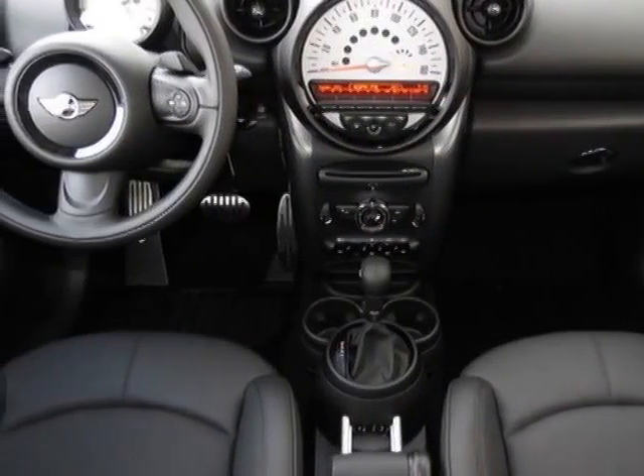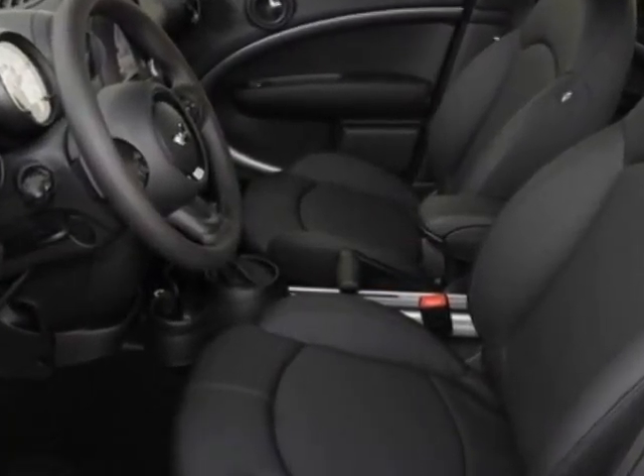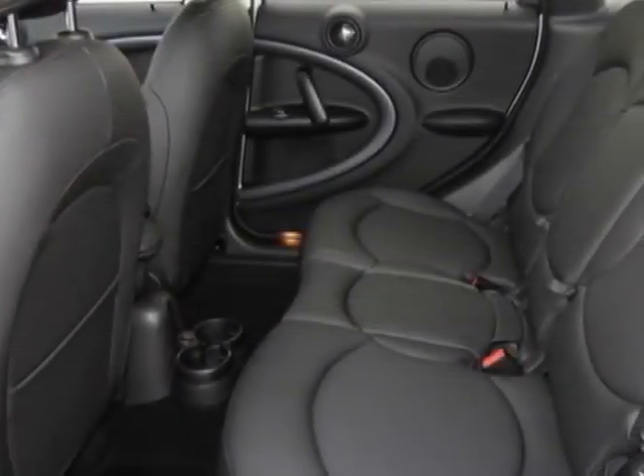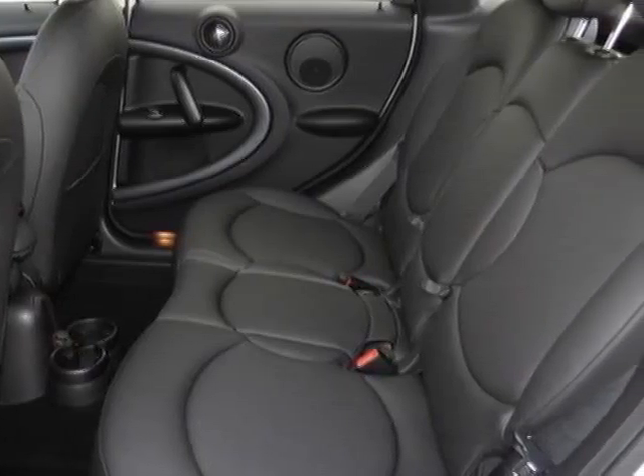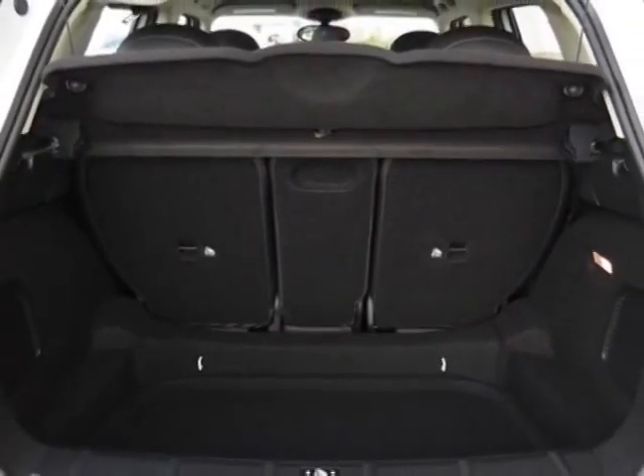This Cooper Countryman boasts a 1.6 liter engine and has a 6-speed Steptronic transmission. Additional options for this vehicle include power steering, CD player, roof rack, and keyless entry.